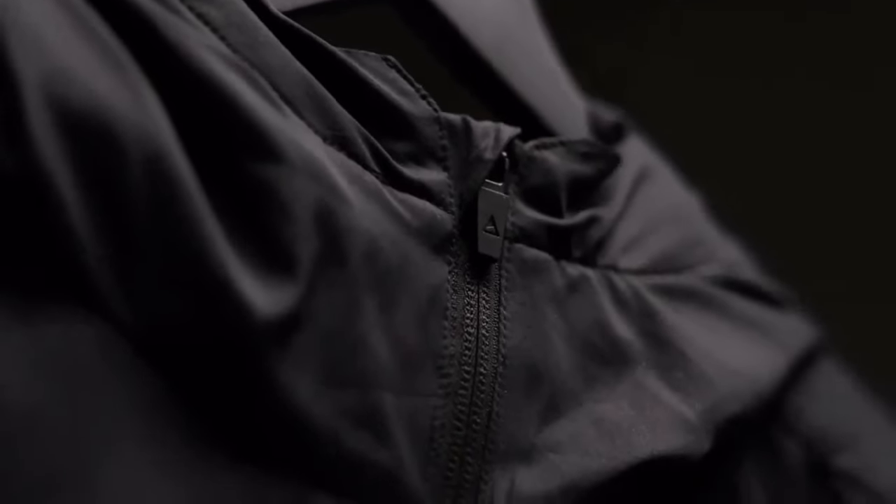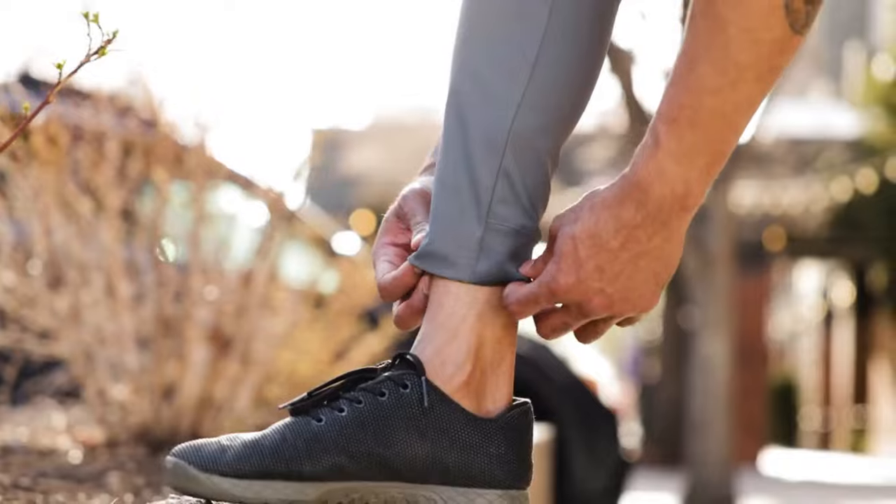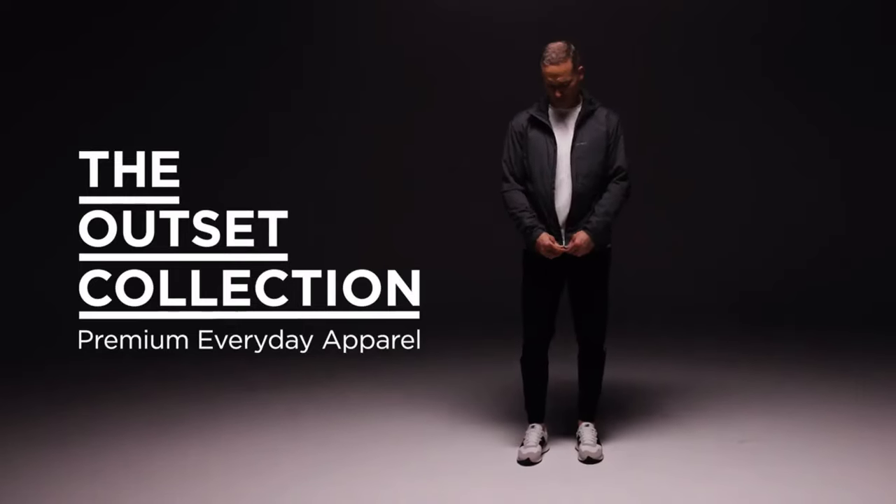Today, we are excited to introduce the Nomadic Outset Apparel Collection — the most comfortable, functional, and confidence-inspiring apparel ever.